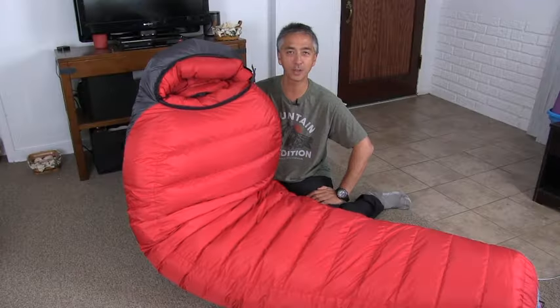Is the Western Mountaineering Bison Sleeping Bag possibly the ultimate sleeping bag on the market? That's what we're going to discuss in this video. But before I go on, if you don't mind hitting the subscribe button, that helps support my channel. Please leave a comment, let me know how I'm doing, give me some ideas for other videos, or just email me — there's a link below to get a contact form.